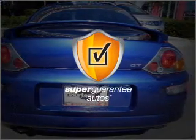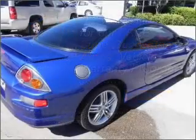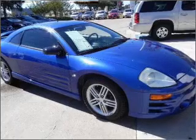This vehicle qualifies for our free Super Guarantee Autos Vehicle Warranty Program. Buy a vehicle and get a free warranty from us, only at EveryCarListed.com. Premium wheels lend a distinctive appearance. Get advanced listening benefits from the premium sound system.